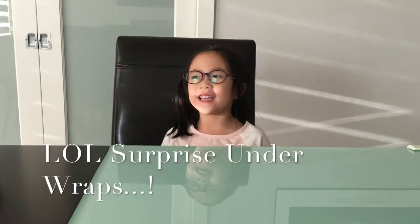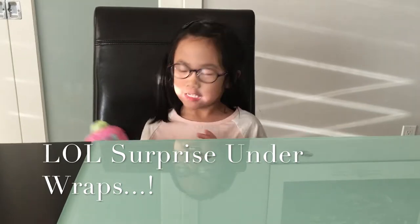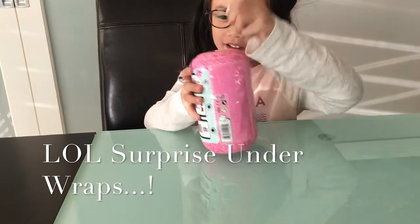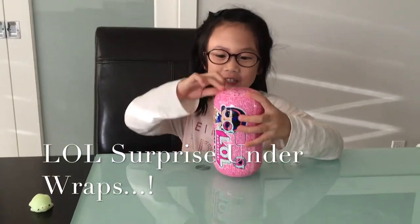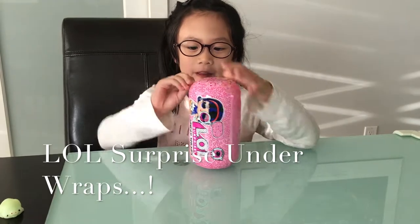Hi everybody! Today we're going to open a new Elvis surprise doll. These are Elvis dolls under wraps. Let's see what is that. Is this new? Let's see the front. What does it look like? Okay, let's open it.